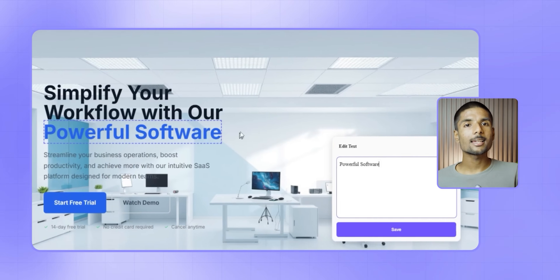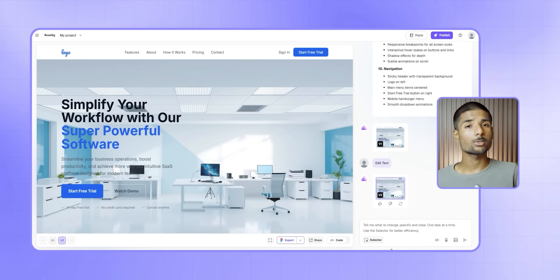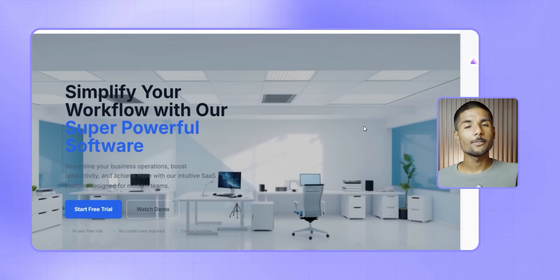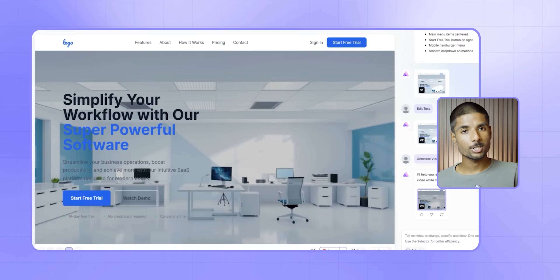Everything works right away. If you wish to edit text, simply click and type right on the canvas. There is no complex interface, just pure control. Need a hero section with a background video? Not an issue. Select an area, input your prompt and Ready AI will generate it automatically. Within moments, a high quality video appears — and it's not random, it's contextually aware and visually consistent with your design.